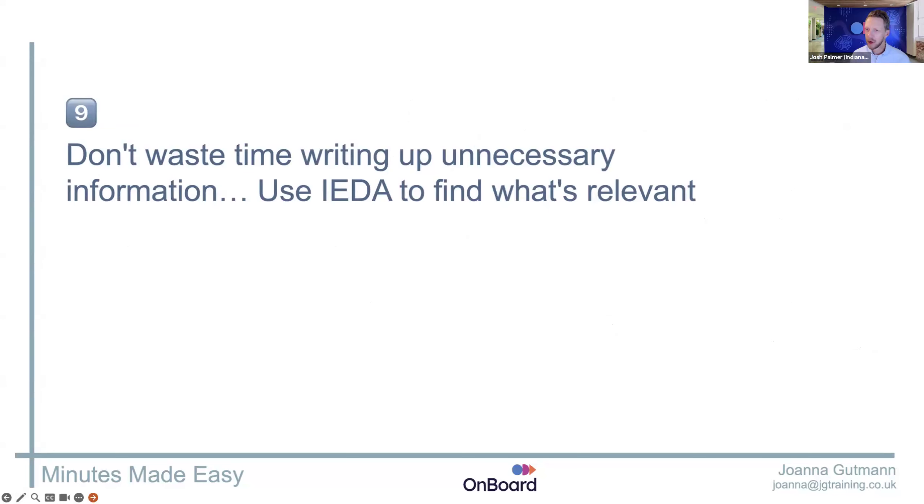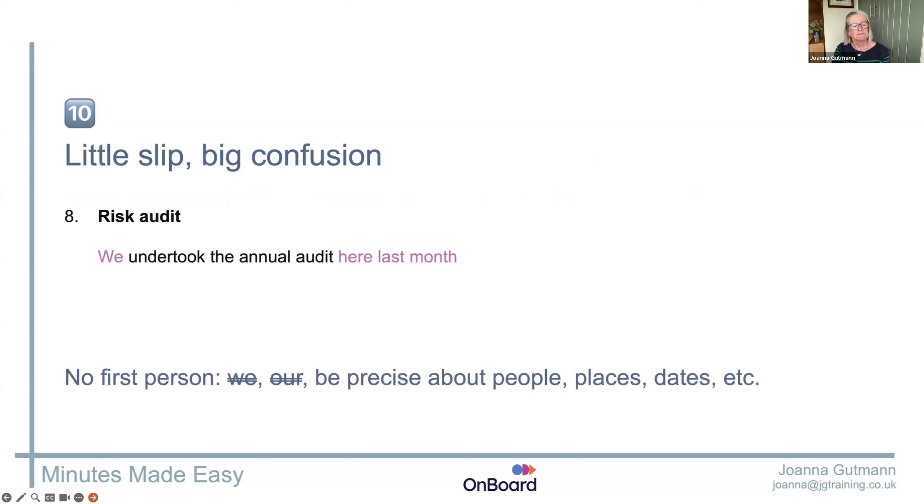That's great. So don't waste time writing up unnecessary information. Know what the decision is and go back through your notes and evidence that decision. And just finally — little slips, big confusion. This happens a lot.